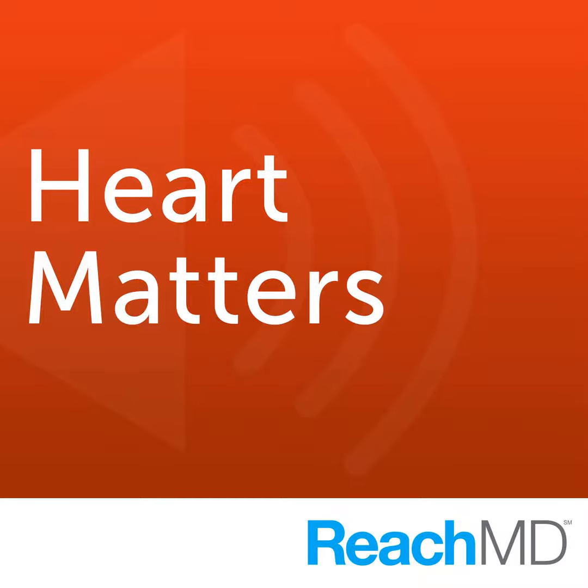We've been talking with Dr. Robert Hendel about the real-world application of appropriate use criteria for imaging. Dr. Hendel, thank you for being our guest today. You've been listening to Heart Matters on ReachMD, the channel for medical professionals. For more information on this week's show or to download a podcast of this segment, please visit us at reachmd.com.